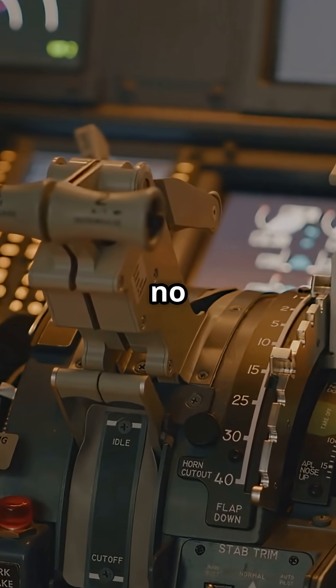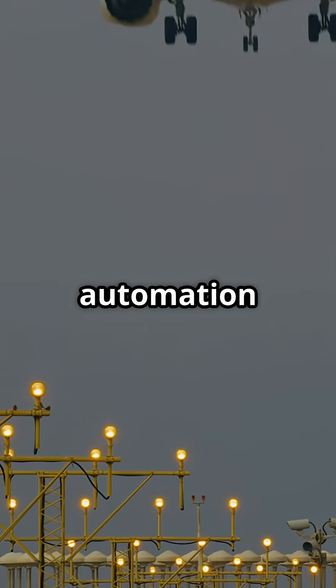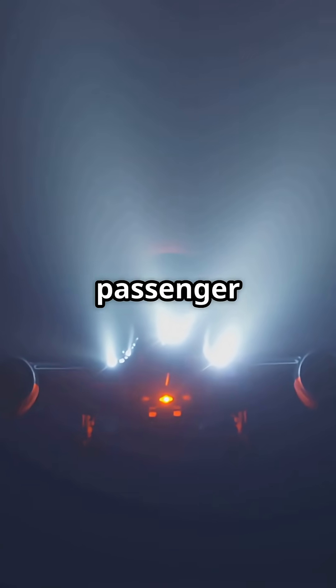Triple redundancy is about no single point of failure. One autopilot flies, the others watch and step in if needed. That level of automation is the only reason a 350-ton jet can land in zero visibility with full passenger safety.